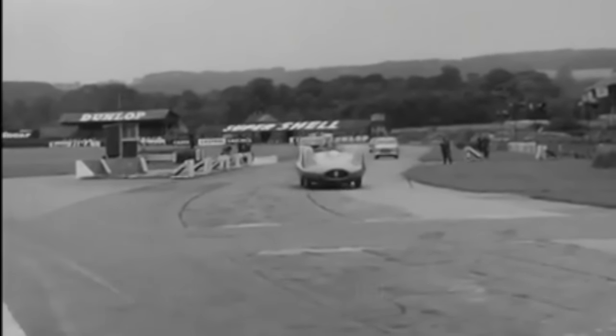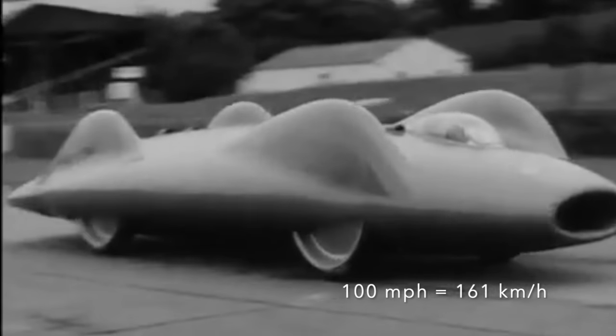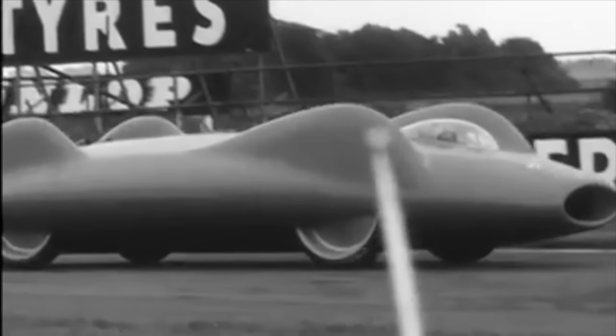A top speed of 100 mph was reached on the straight, but with limited steering and brakes designed for slowing from much higher speeds, faster running was impossible.